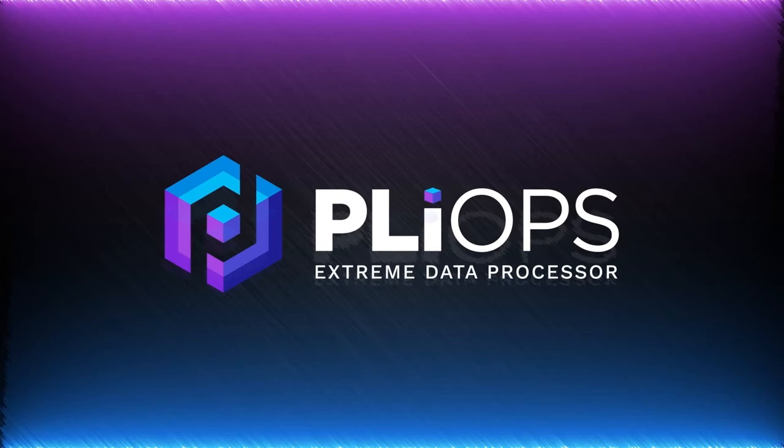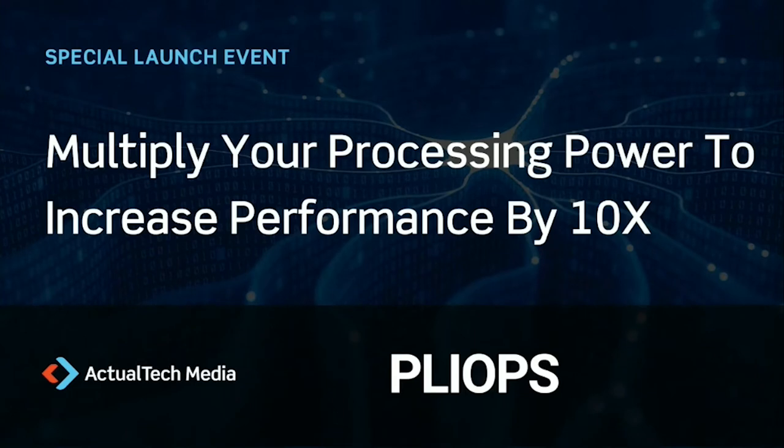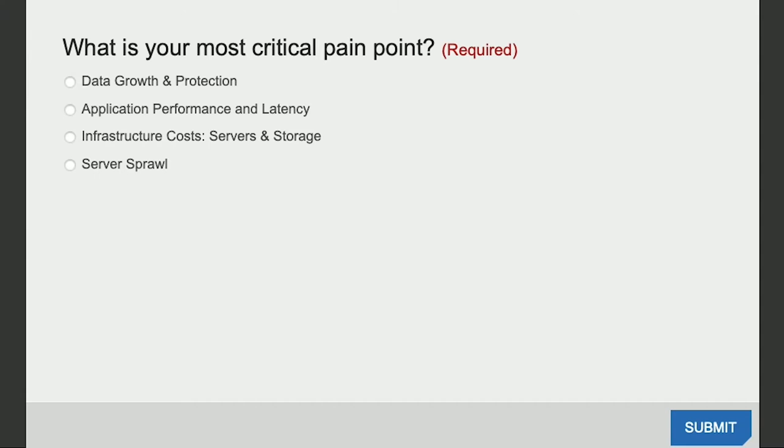Thank you very much to everyone for joining us and watching the PlyOps presentation. We have some great questions from our audience, and we have Steve Fingerhut here to help answer those questions. Before we get started with Q&A, two things: if you have questions, please make sure you ask them. We also have a poll question on screen — what's the most critical pain point you're facing in terms of your data center infrastructure right now? And Steve, a great place to start: why PlyOps? What's the name mean?